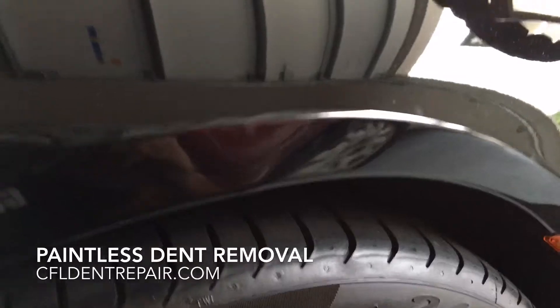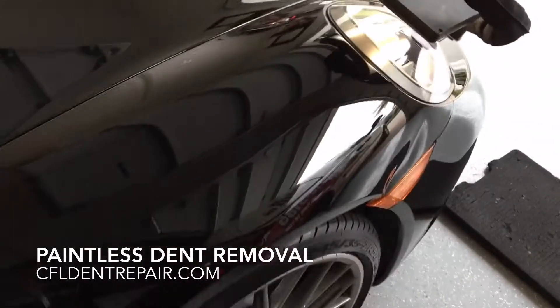Paint's not broken anywhere. We're going to keep everything intact, and we are going to repair this thing without painting it.